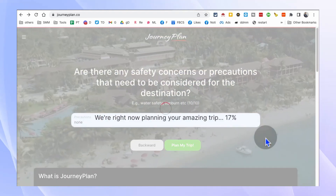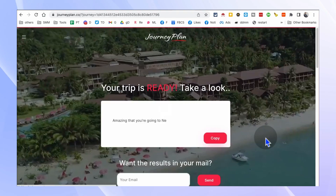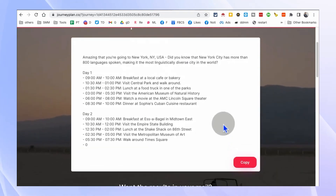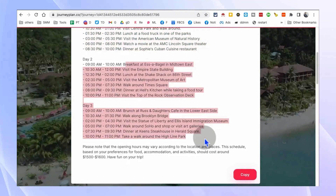From sightseeing recommendations to restaurant suggestions and even hourly schedules, this tool takes the hassle out of trip planning. Whether you're traveling solo, with family, or for business, JourneyPal.com ensures that you make the most of your time and enjoy a seamless travel experience.